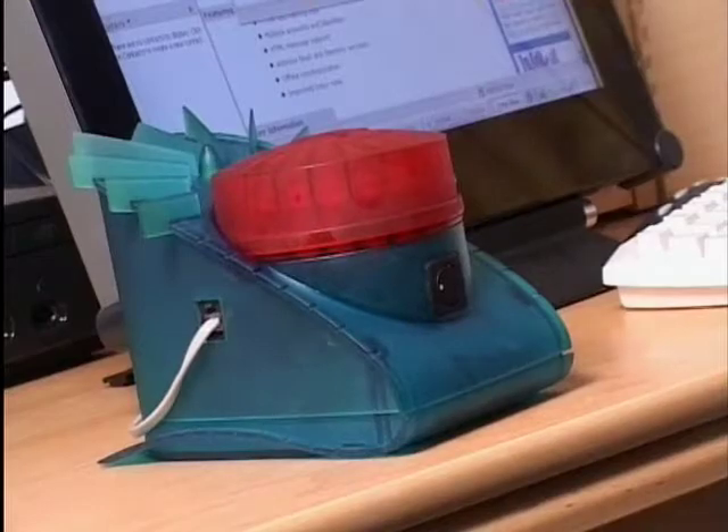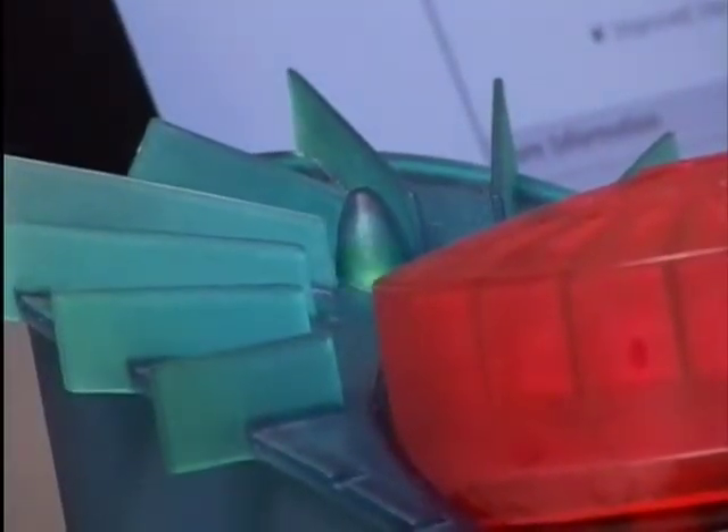It looks like a plastic oil burner, and that isn't too far away from its usage. This green and red scent dome is a device that transmits smells over the internet.